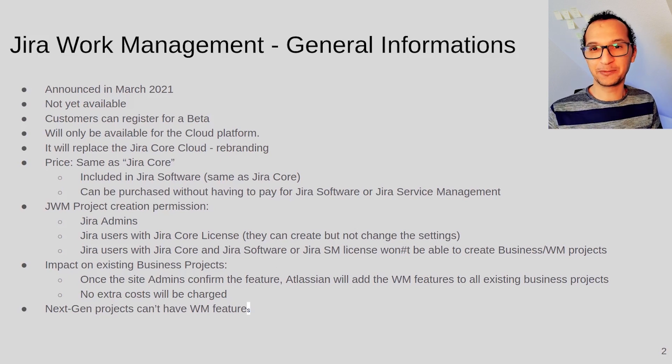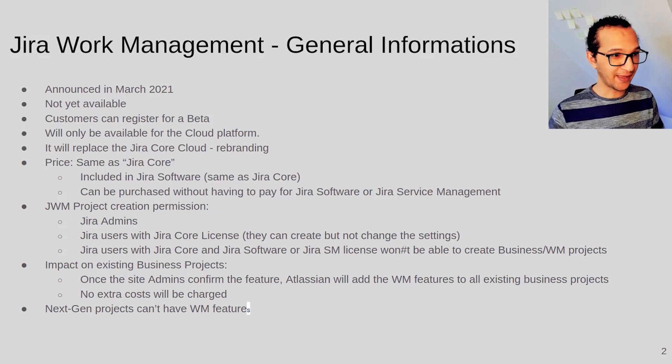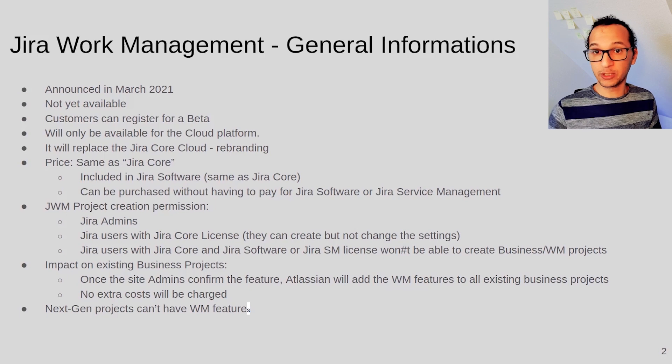Jira Work Management sounds much better than Jira Core. Customers can register for a beta test phase. The bad news is that the product won't be available for server or data center clients, but let's see — Atlassian always reacts to customer feedback. It's a rebranding available only for the cloud, and the price is identical to Jira Core. If you have Jira Core or Jira Software, which currently includes the Jira Core price, you can just use Jira Work Management. If you don't need Jira Software and just want to work on business projects — for example HR or marketing departments — you can purchase the product separately.